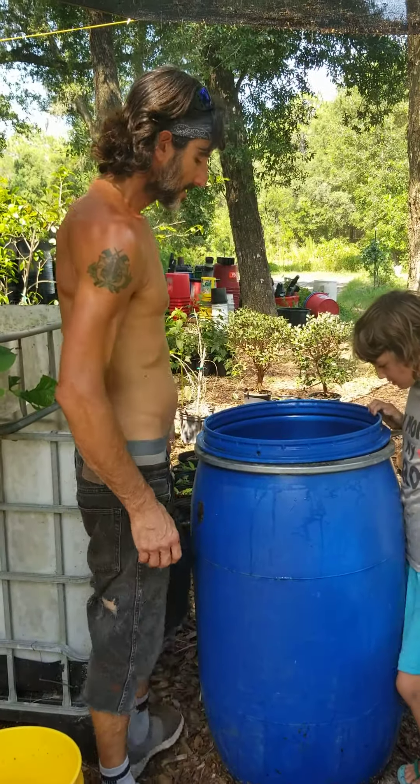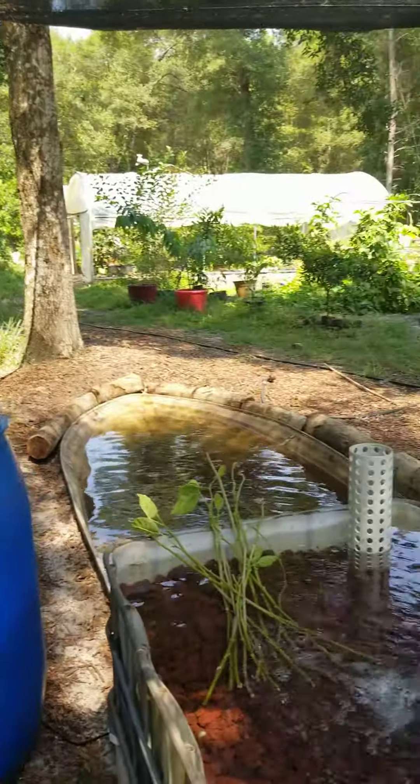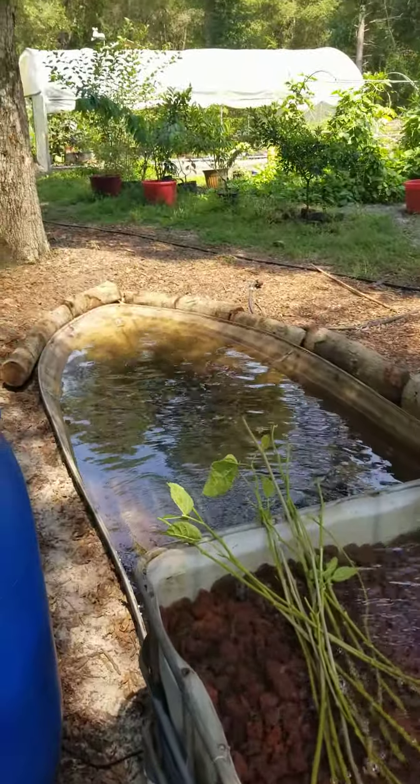Hey everybody. Our aquaponics system is finally set up again after years. Many people were involved here.